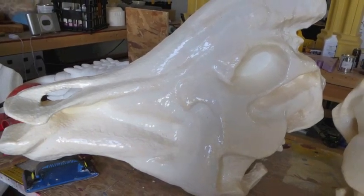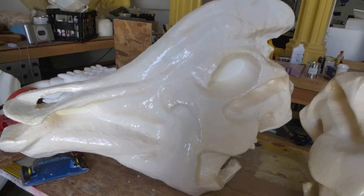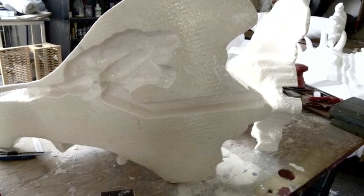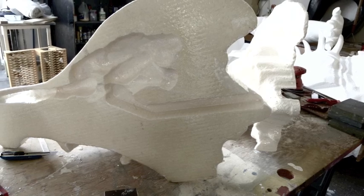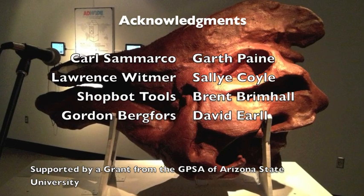We are now working on a second hadrosaur instrument, in which the resonating chamber is hollowed out of the skull to increase resonance, portability, and durability of the instrument.